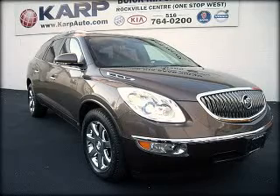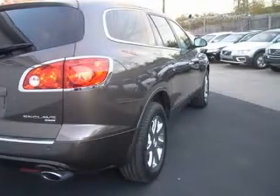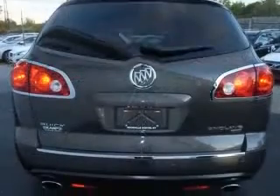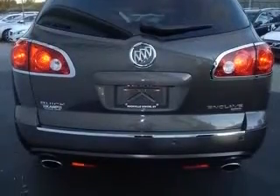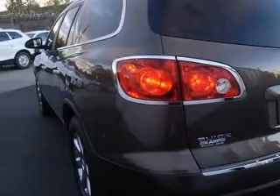We are proud to present this excellent 2008 Buick Enclave. This Enclave has a 3.6L V6 engine and an automatic transmission. This vehicle has a brown exterior and includes the following options: four-wheel ABS brakes and eight-way power adjustable driver's seat.